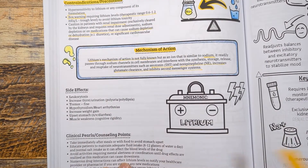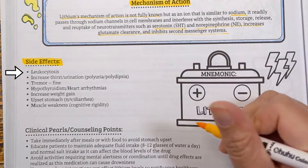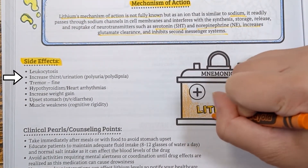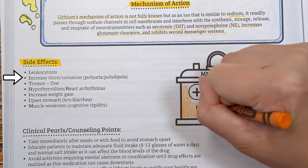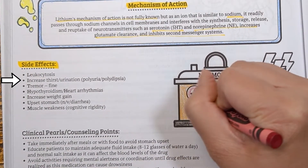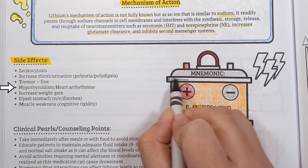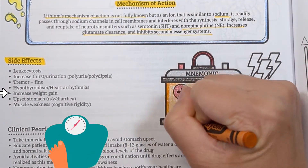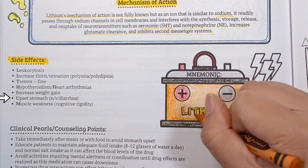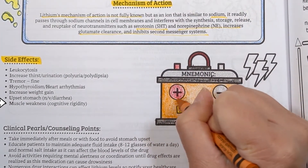For side effects, visualize a lithium battery. L stands for leukocytosis or lithium toxicity. I is for increased thirst or urination — polydipsia or polyuria — which can decrease over time as the kidneys compensate. T is for tremor, specifically fine tremors. H is for hypothyroidism. I is for increases in weight gain, one of the most common and bothersome side effects. U is for upset stomach such as nausea, vomiting, and diarrhea. M is for muscle weakness or cognitive rigidity.